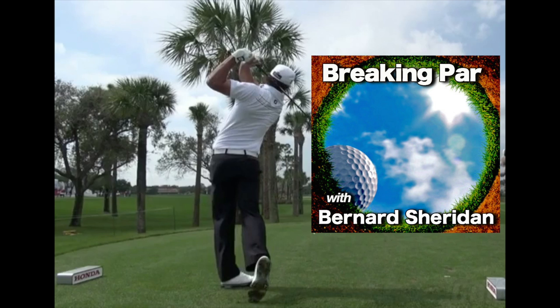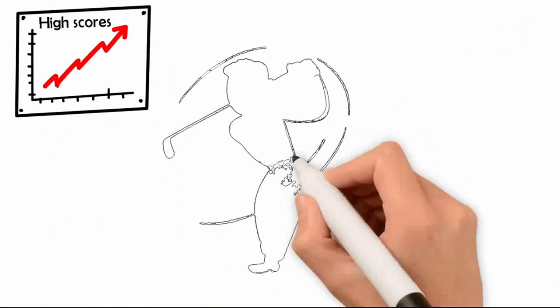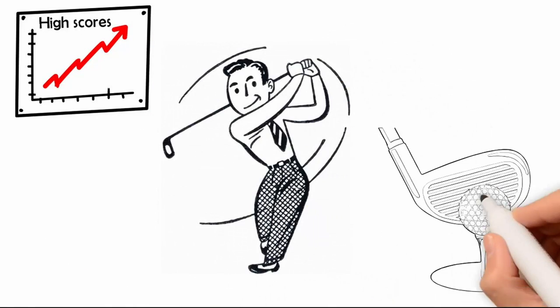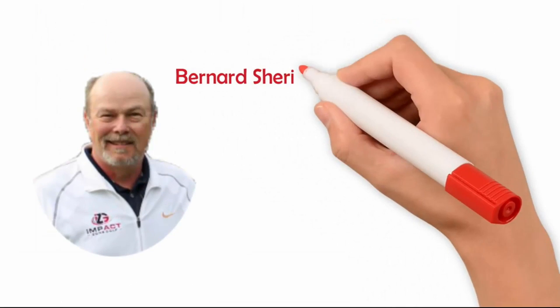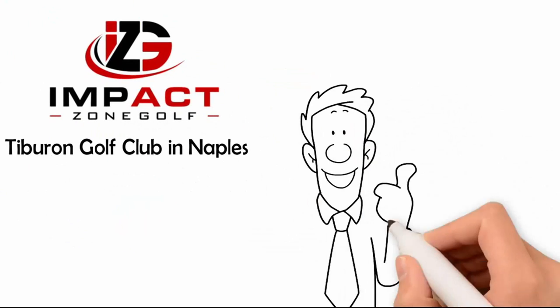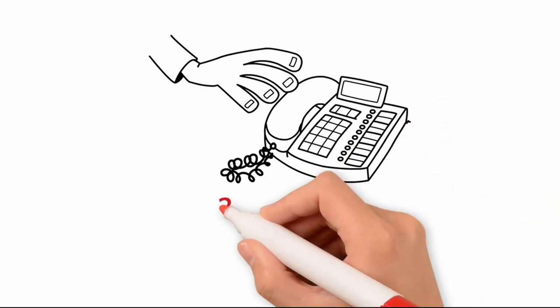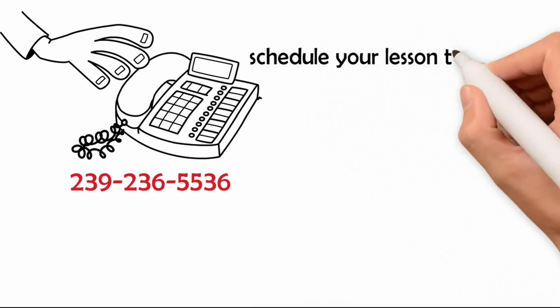We'll see you next time. Are you tired of hitting poor shots and shooting high scores? Wouldn't it be nice to make solid, consistent contact more often? Hit more fairways off the tee and more greens with your approach shots, lower your three putts per round, and shoot lower scores consistently. Lessons with Bernard Sheridan at Impact Zone Golf at Tiburon Golf Club in Naples is the fastest way to lower your scores and start making the game fun again. Call 239-236-5536 and schedule your lesson today.